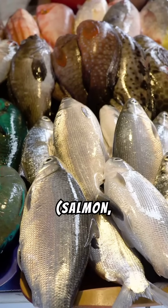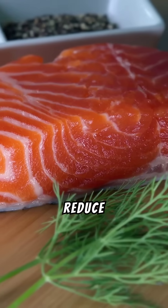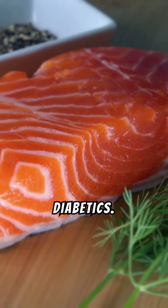Number three: fatty fish — salmon, mackerel. Rich in omega-3 fatty acids, which reduce inflammation and lower the risk of heart disease, common in diabetics.